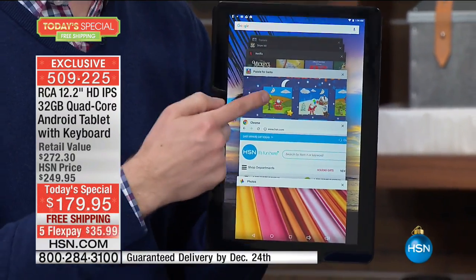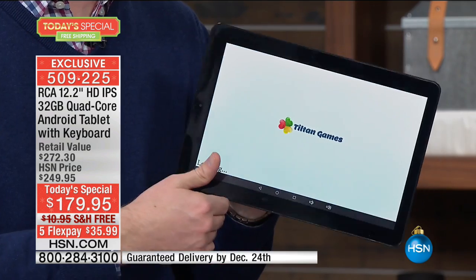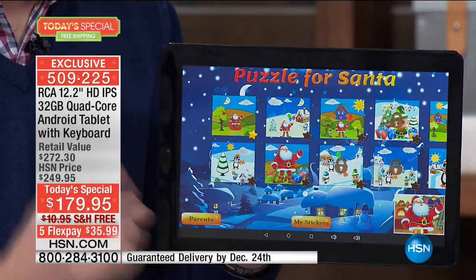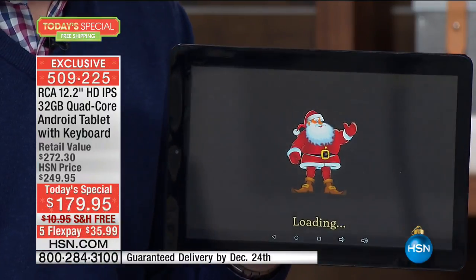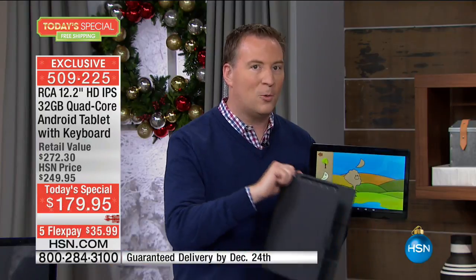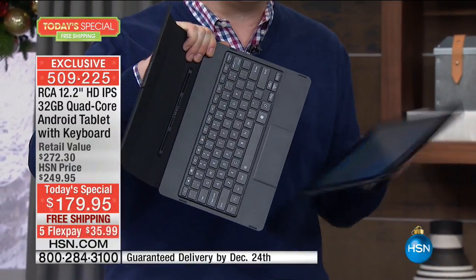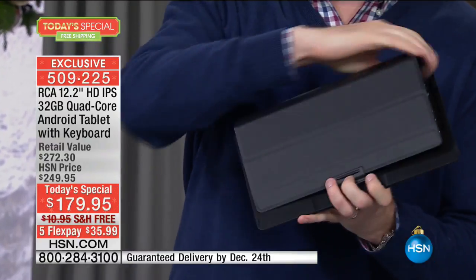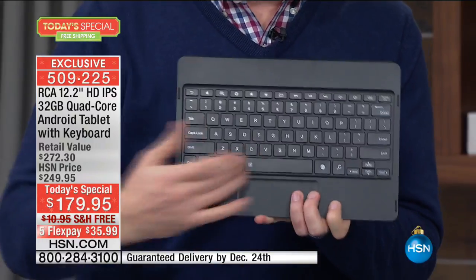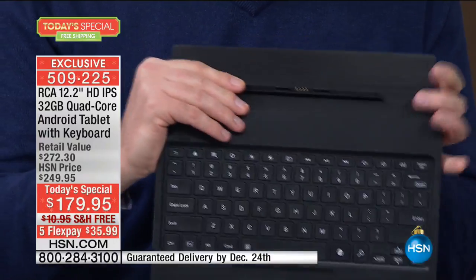For me it's my boredom buster, whether I'm playing games, watching Netflix, or waiting in the car line. But most tablets you're lucky to get two, three, maybe four hours of battery life - this has eight hours. How many times do you get a tablet and want to not just have fun but also be productive? We're including one of the best cases I've ever seen - it's a full keyboard case. It's super thin, not a big bulky case, with a clicky keyboard - not flimsy plastic - so it makes it really easy to type.